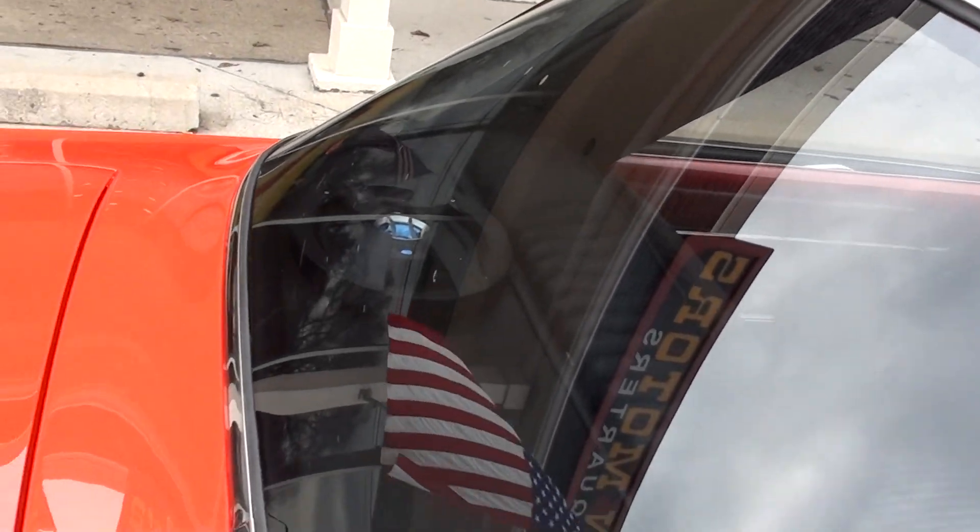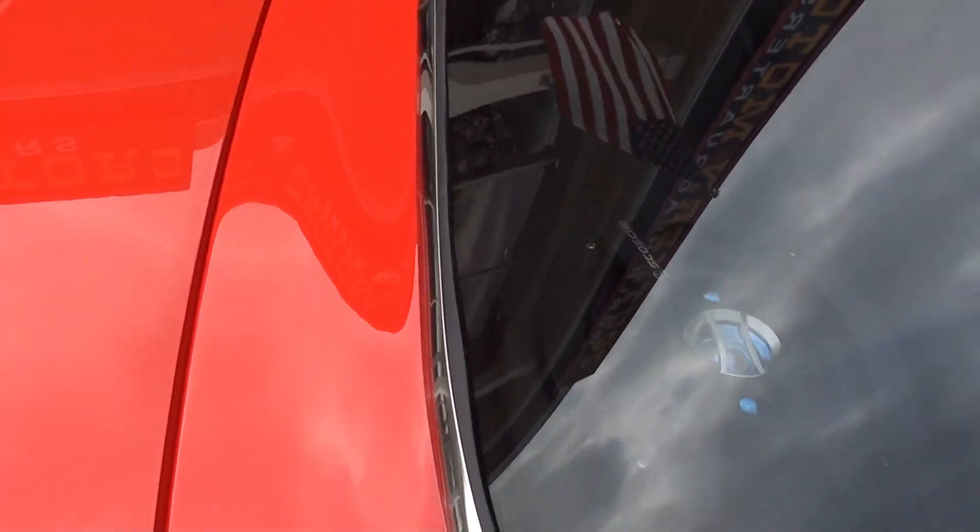We bought 14 cars this weekend, so a lot of new stuff is getting ready to hit the site. Make sure you guys check it out — got a bunch of new cars coming.